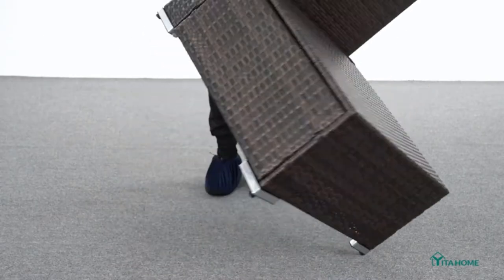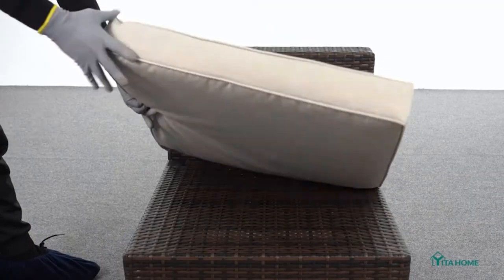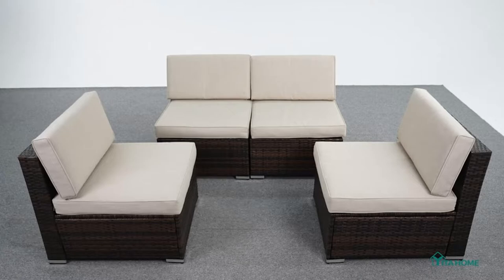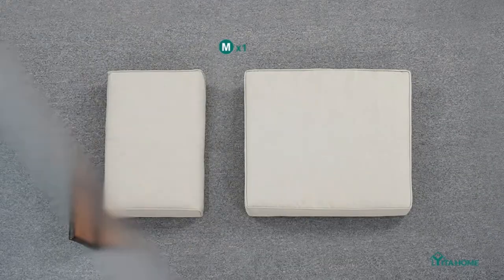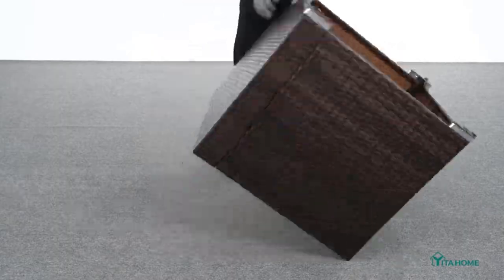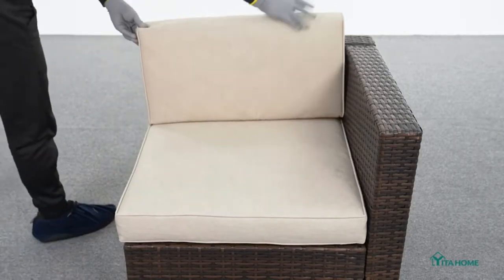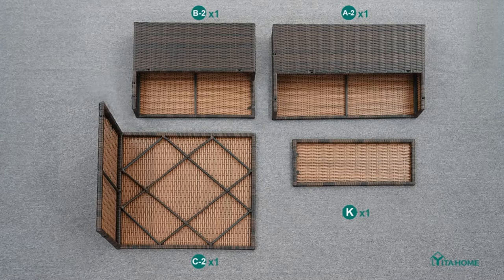Sturdy and durable rattan material of this outdoor sectional sofa set is elegantly woven over sturdy, powder-coated, rust-proof metal frames that offer extreme support and durability. The premium PE rattan wicker provides high tensile strength, water resistance, fade resistance, and UV protection to ensure long service life.